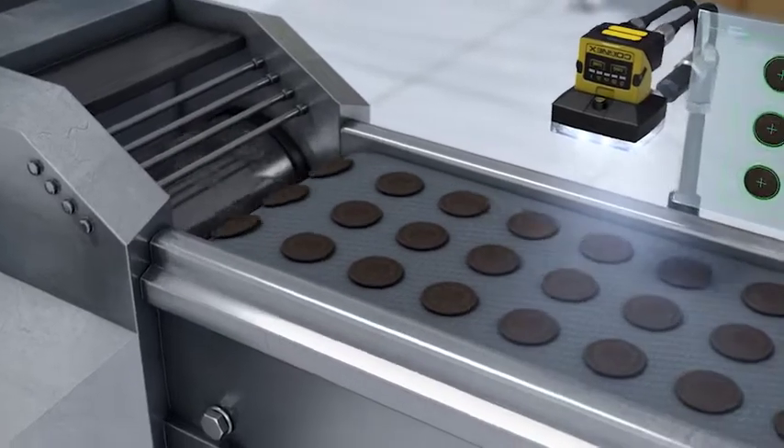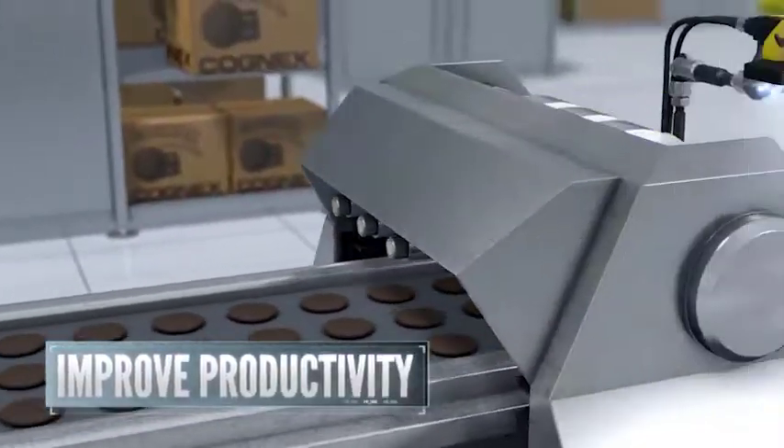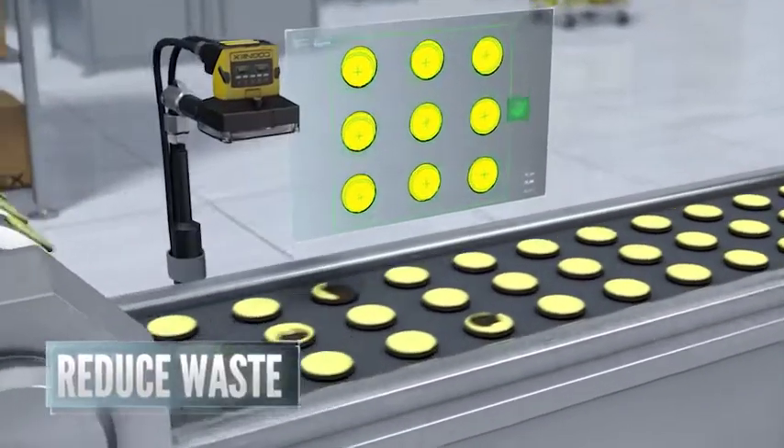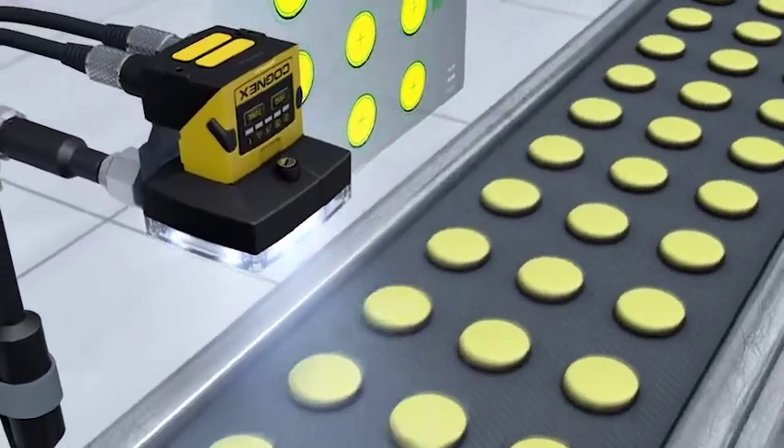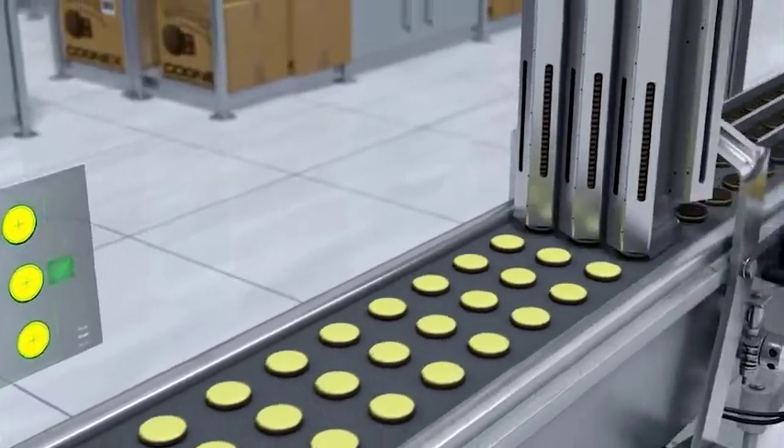Visual inspection of raw materials ensures product quality. Catching defects as soon as they happen improves productivity and reduces waste. Cognex Vision is used to verify quality in real time and trigger the system to reject defective products.